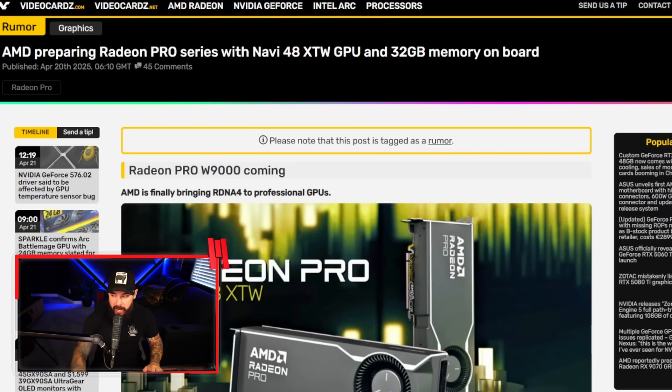AMD is preparing the Radeon Pro Series with a Navi 48 XTW graphics card and 32 gigs of memory on board. Now listen, if you're gonna compete with workstation and AI graphics cards, them's some rookie numbers. You gotta pump them up. 32 gigs of memory on board — it's a good start, I guess.